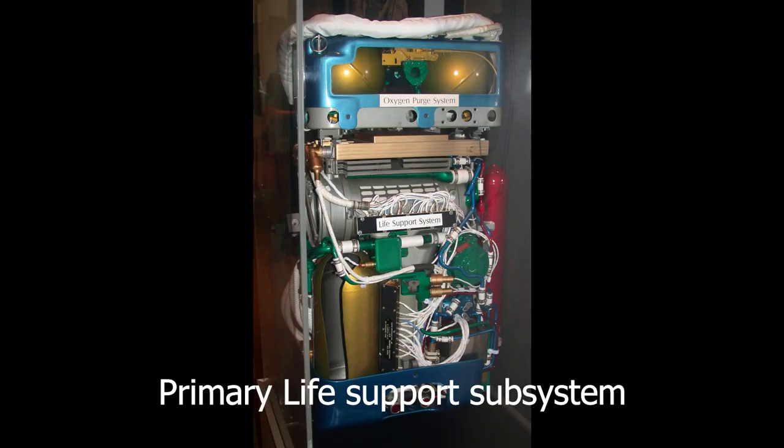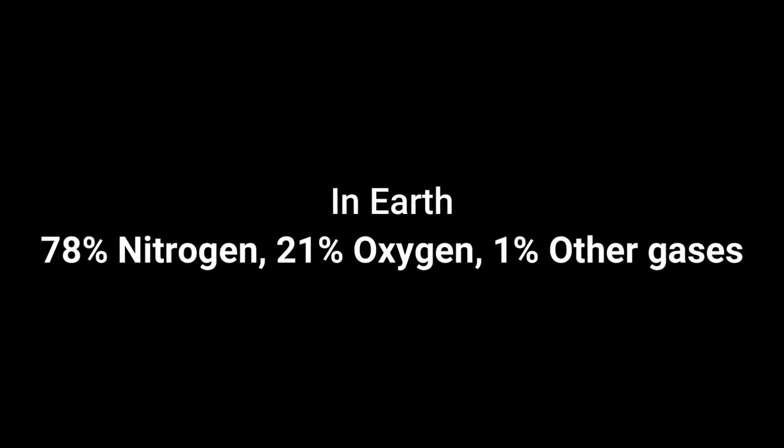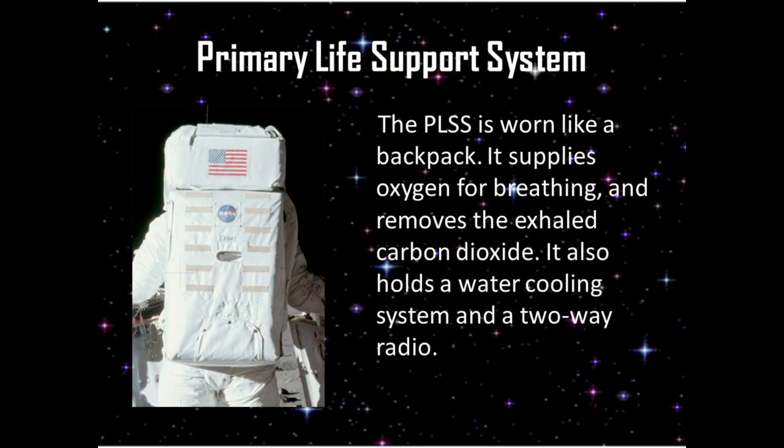This primary life support system is a bag. There is an oxygen tank. There is 78 nitrogen. There is oxygen. The oxygen tank is filled with nitrogen and oxygen. It also contains carbon dioxide.